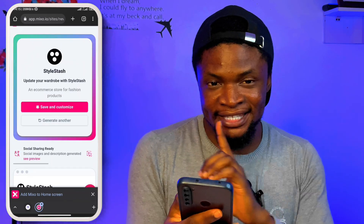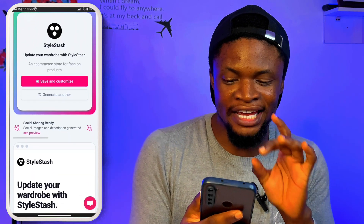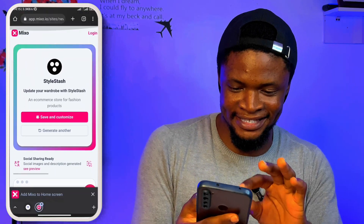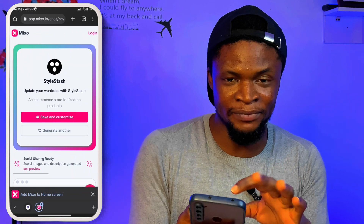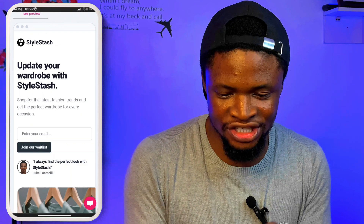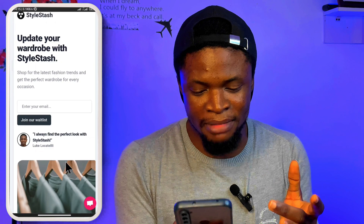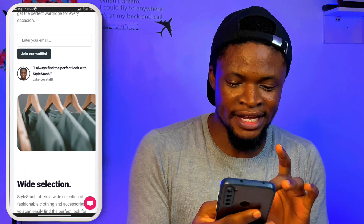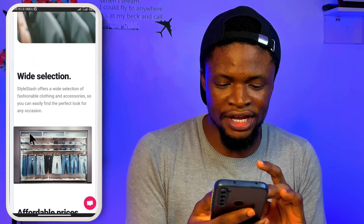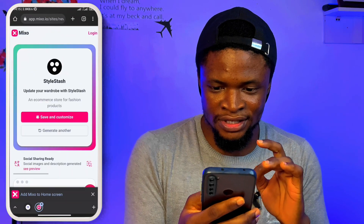We are done! It called it 'Style Stash' — 'Update your wardrobe with Style Stash, an e-commerce store for fashion products.' This is the front page. When we start going down, you can see Style Stash — 'update your wardrobe,' an email list, and it even added an email list for you. Then you can see the testimonial — 'this is great' — wide range selection, affordable pricing, and all those features.